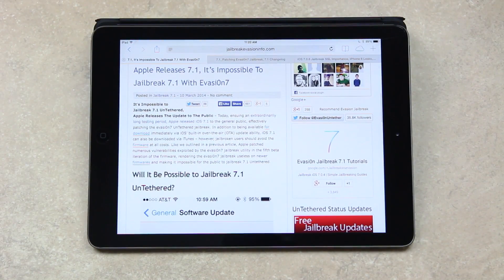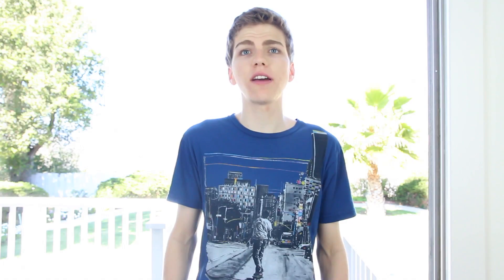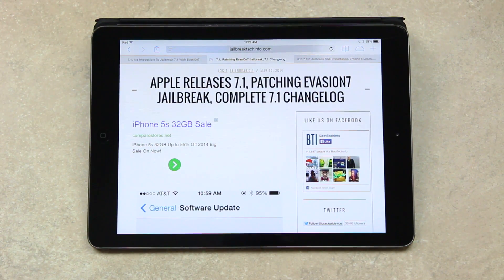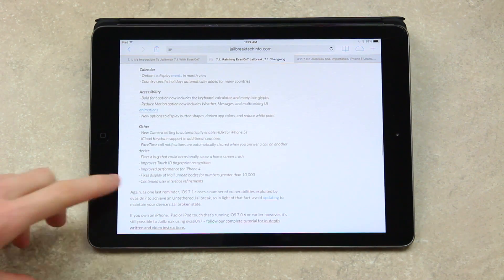First up, I wanted to discuss iOS 7.1, which was released by Apple on Monday. Regrettably, the firmware patches the Evasion 7 Untethered Jailbreak, a utility that will still successfully jailbreak all iPhone, iPad, or iPod Touch models running iOS 7 through 7.0.6. However, an update to 7.1 will unfortunately result in the inability to jailbreak, as the firmware patches a number of vulnerabilities in iOS 7 that are exploited by the Evasion 7 utility.